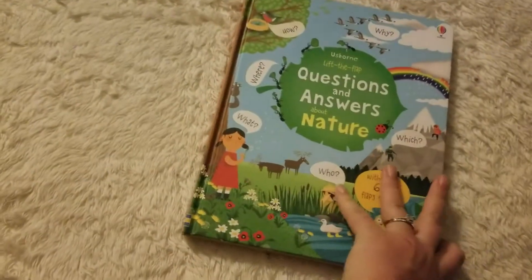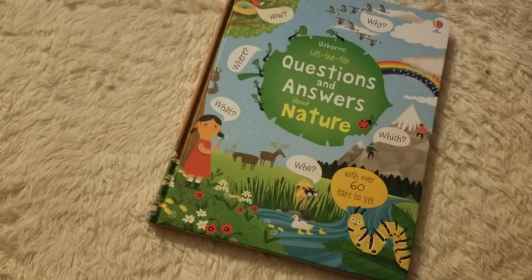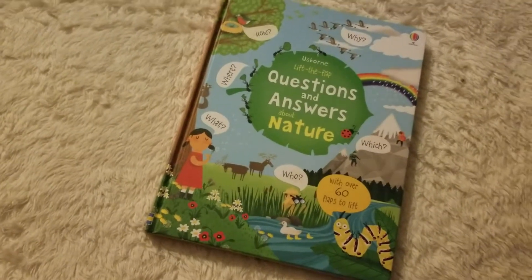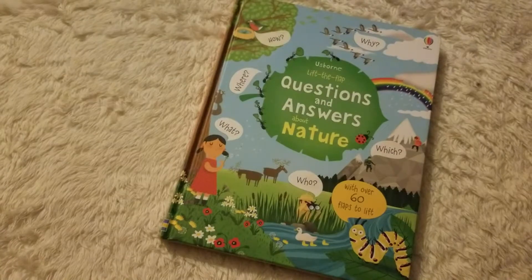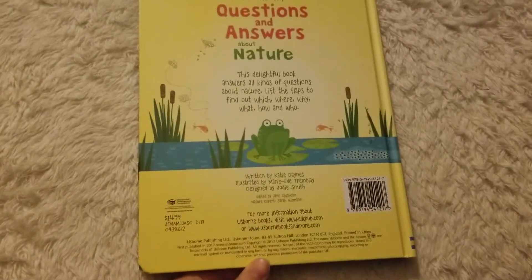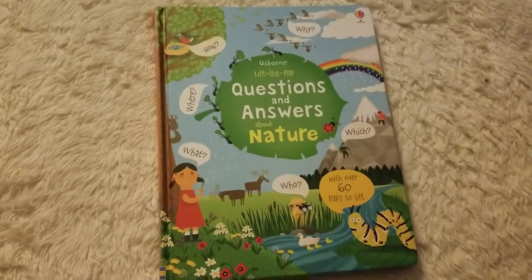We have so many more questions and answers books in this series — this is just one of our many different subjects. This is great for your kids that are just asking you so many questions about different things and you might not have all the answers. This is just a fun way to answer all of those questions. You can find this book on my website for $14.99, and this is our Questions and Answers About Nature.